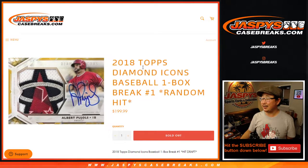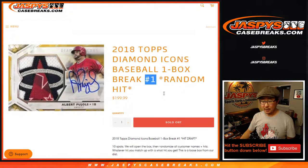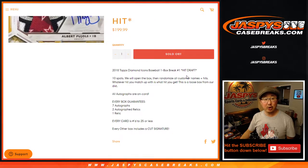Hi everybody. Joe for Jaspi's CaseBreaks.com, coming at you with 2018 Topps Diamond Icons Baseball One Box Random Hit Break Number One. We're going to open up the box, show you all the hits, type all the hits into a blank list, randomize the names, randomize the hits, and match up with something.